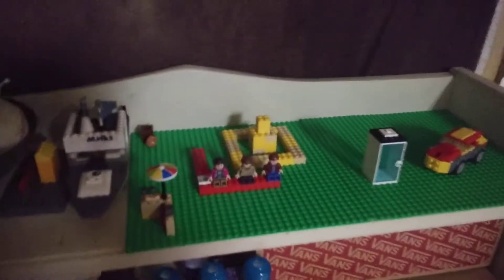Up here is the set for another upcoming video. And that's all for this about 40-second vlog. See you around.